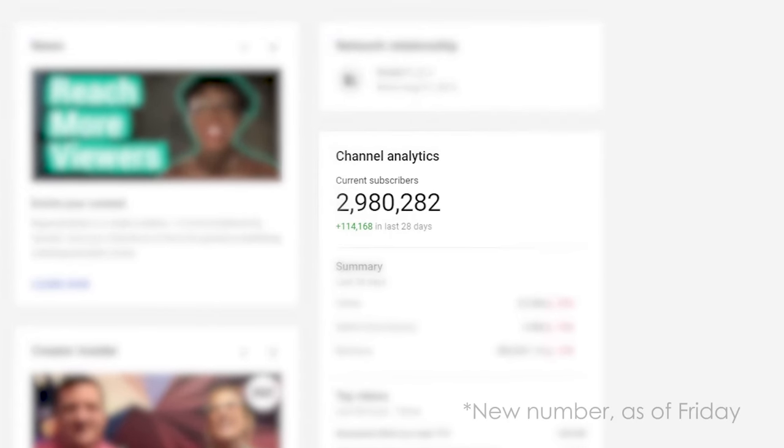So real quick — we have 2,971,000 subscribers right now. We are 29,000 subscribers away from 3 million. 42.5% of people who watch this channel are not subscribed. If you subscribe now, you can help us hit 3 million and we will have a really cool party.